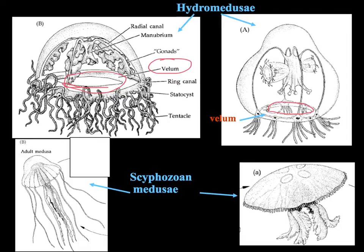The vellum gives them a kind of jet propulsion, so they can move around and dart around more quickly. The other structure they have is called a manubrium, which is a sort of tubular extension of tissue that extends down from the mouth. The Scyphozoan medusa we saw before have no vellum and no manubrium.